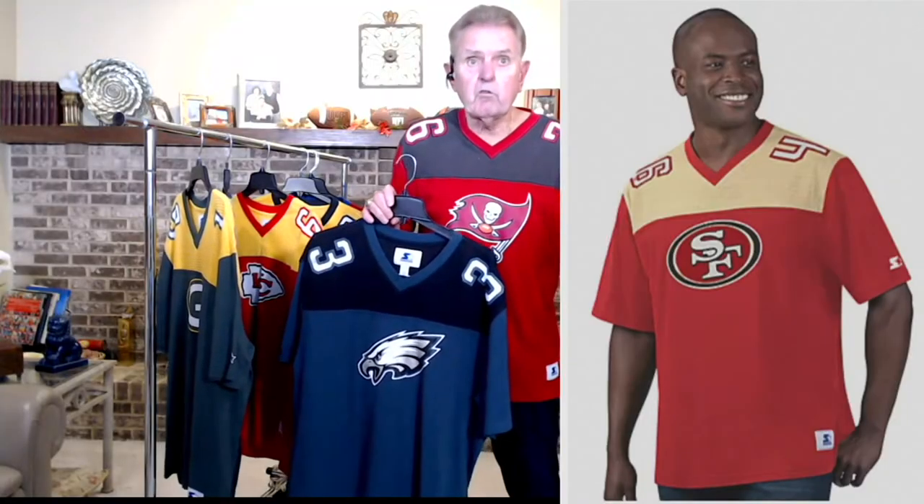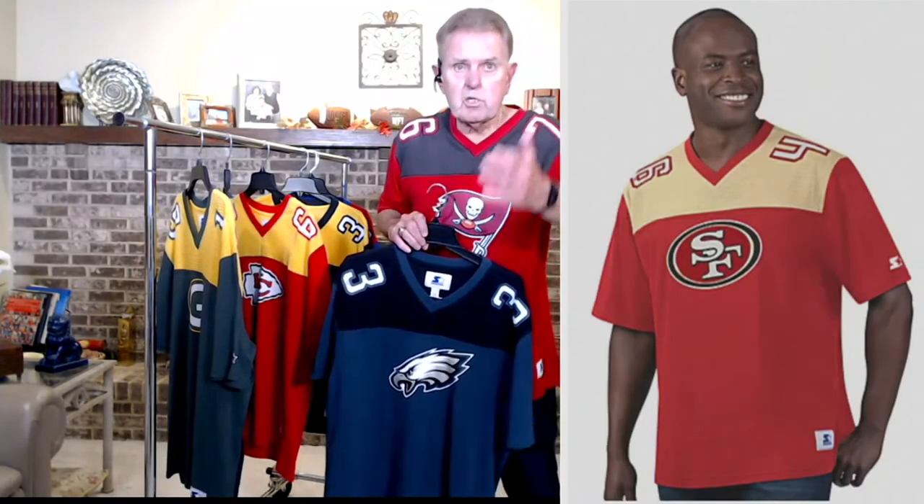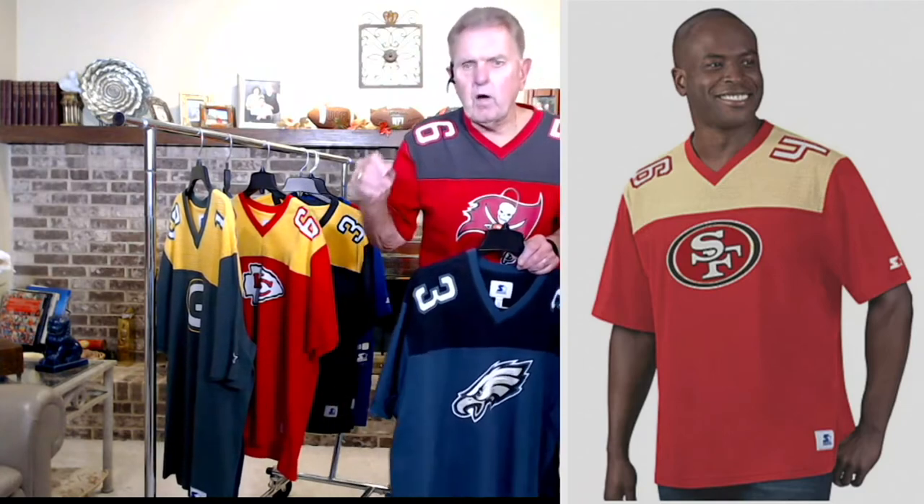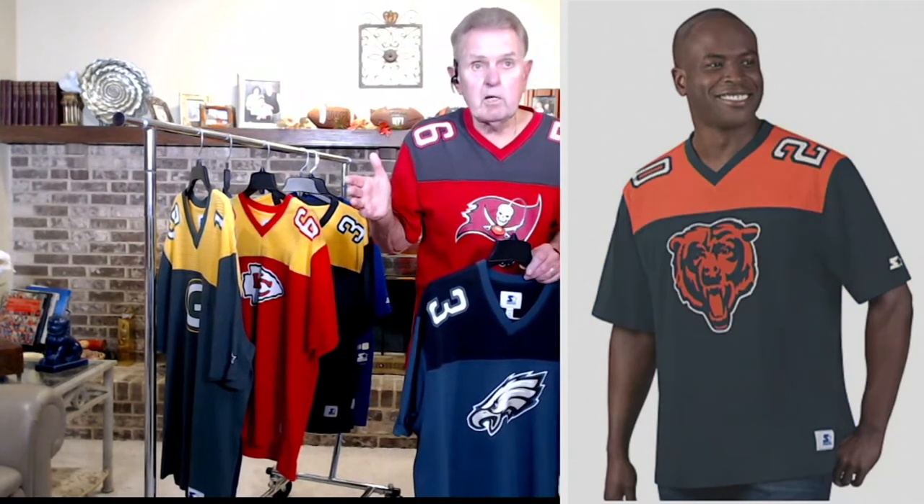We have all 32 teams, including Dallas, which I mentioned before is very hard to find. There you see the San Francisco 49ers — you can see that great gold and red color. All the colors you're going to see are the correct Pantone, because we have to be specific with the NFL to keep the license. We're not going to give you something that's the wrong color.